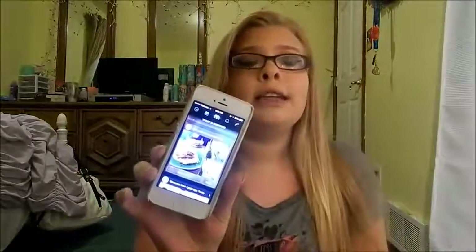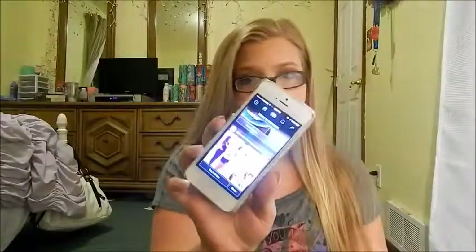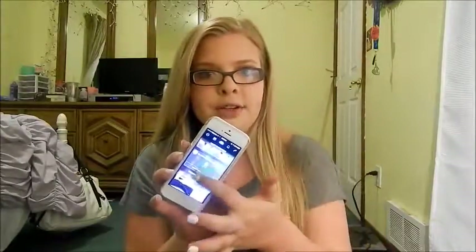My favorite app of the month is Memoir. Basically, you connect it to your Facebook and Instagram and it shows you things from a year ago today — what you posted. It's actually really amazing to see how your life was a few years ago.